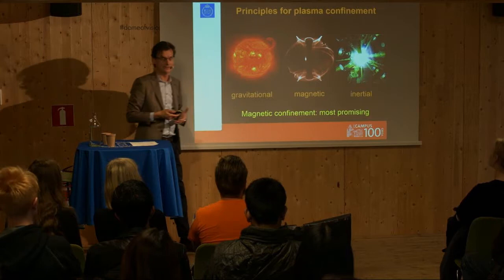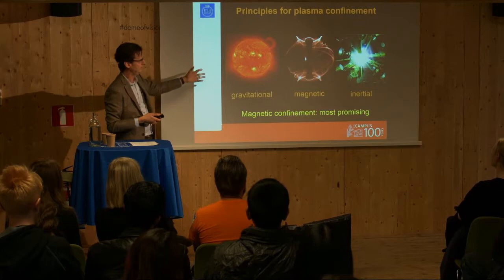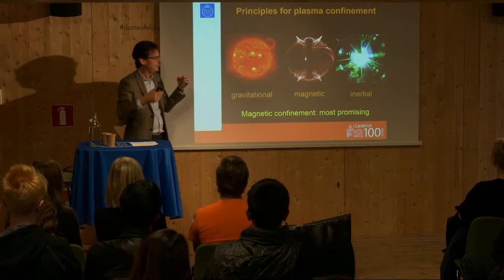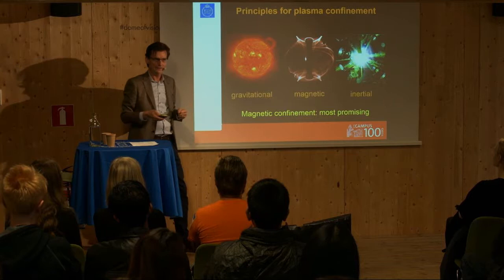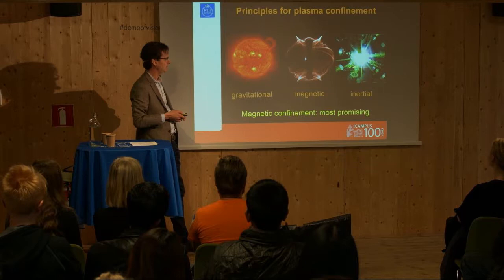There are several ways to achieve fusion. The Sun has already solved the problem by keeping hot plasma together using gravitational forces — we can't do that on Earth, it would mean too-large devices. Magnetic fusion is the approach I will be talking about — it's the most popular one in Europe. There is also inertial fusion, where a small capsule of fuel is shone upon by lasers and imploded in a nanosecond or so — like a small hydrogen bomb. It sounds like science fiction, but on paper it's a good concept. In real life, however, magnetic fusion has proven to be the best approach.